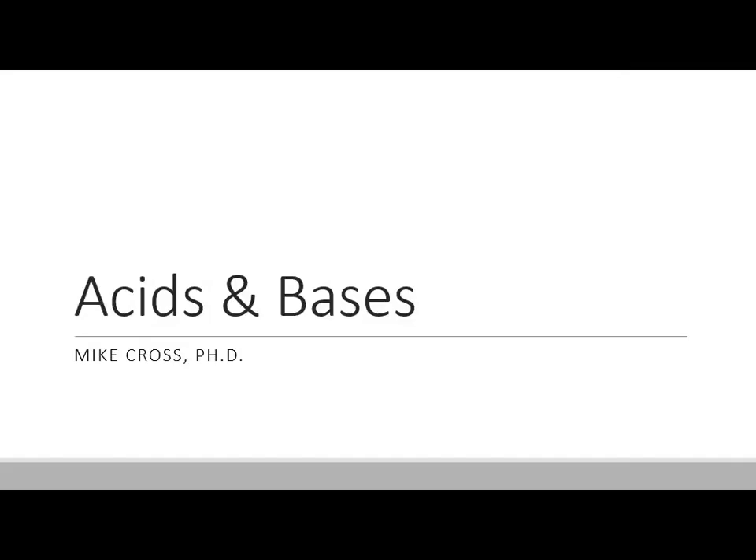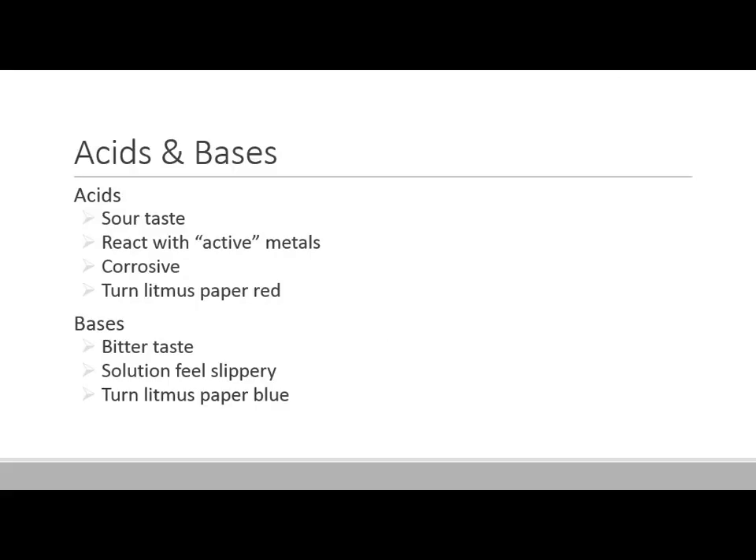My third grade science fair project was all about testing household products to see if they were acidic or basic using litmus paper.